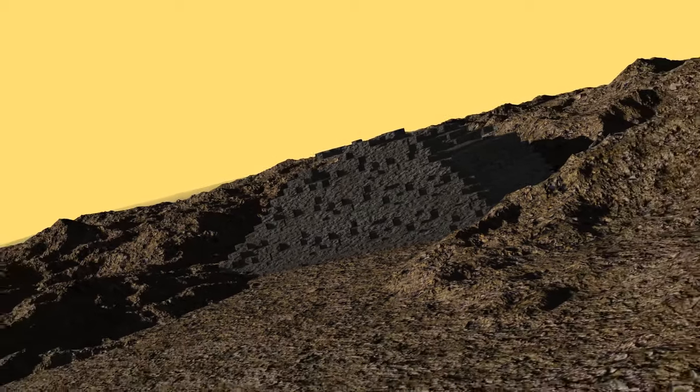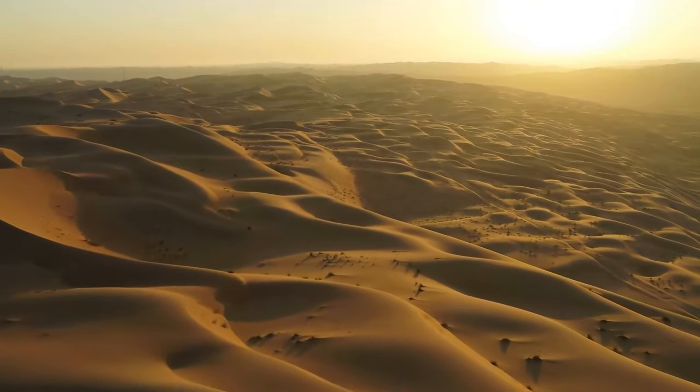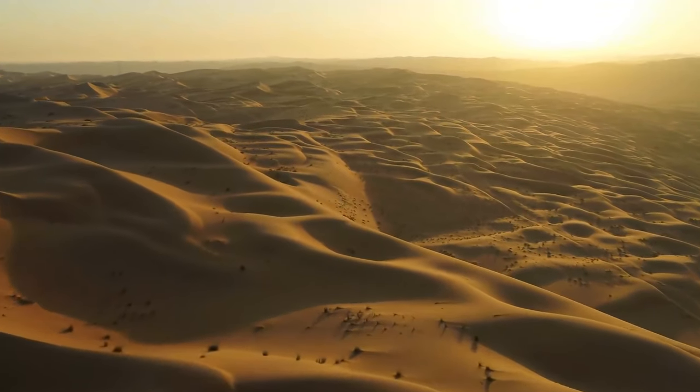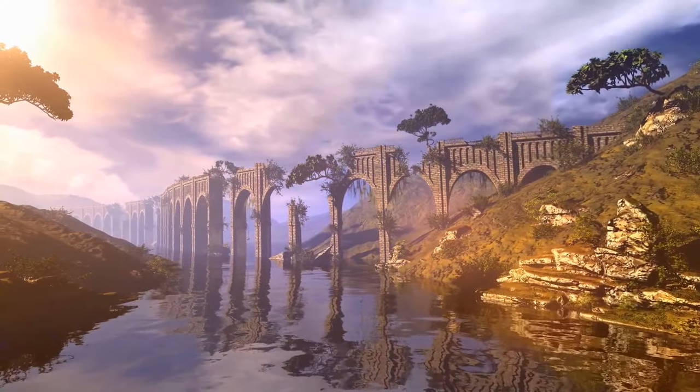There's no definite proof of what these Jeddars were used for. I'm sure that our world's deserts are filled with many more mysterious things for us to unravel.